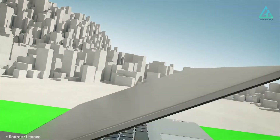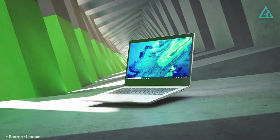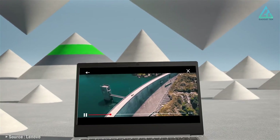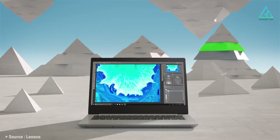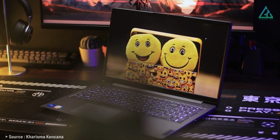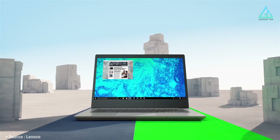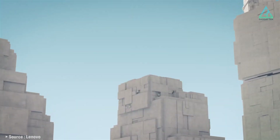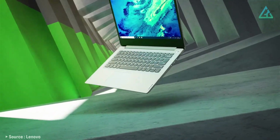Number 1: Lenovo 2022 Newest IdeaPad 3 Laptop. If you're looking for a reliable and affordable laptop that can handle all your daily computing needs, the Lenovo IdeaPad 3 is definitely worth considering. It comes with a 15.6-inch HD touchscreen display, allowing for easy navigation and interaction with the device, making it ideal for work or entertainment.